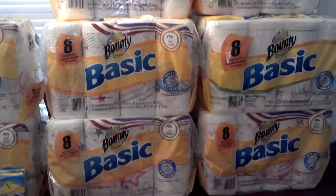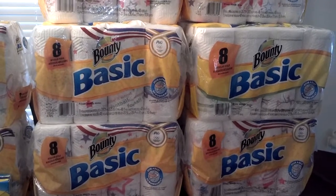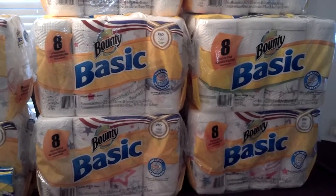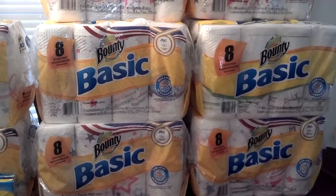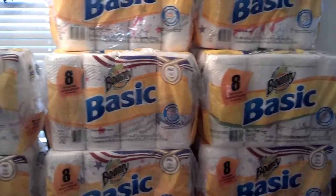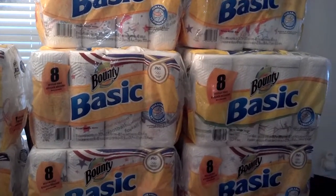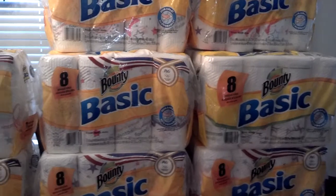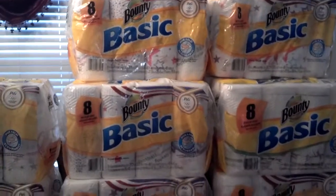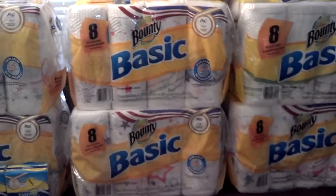I asked the manager if he'd check for me, and he went in the back and said he had over 20 of them. He said I could have them all if I wanted, but I said no, I'd leave some for someone else. I'm glad I did, because when I was checking out a lady came in looking for them. I ended up getting 10 from that store.